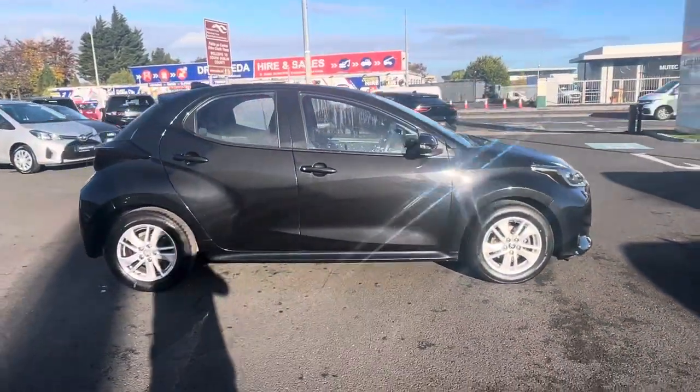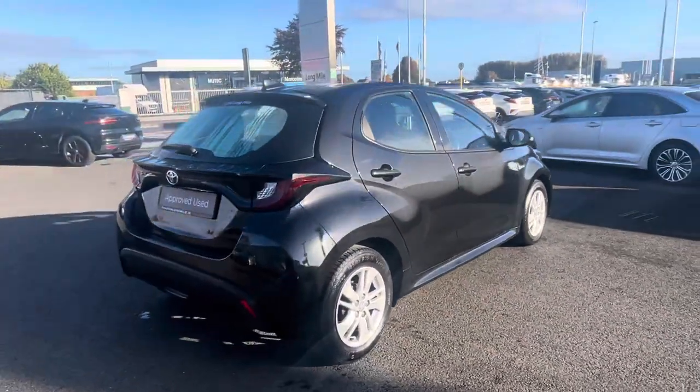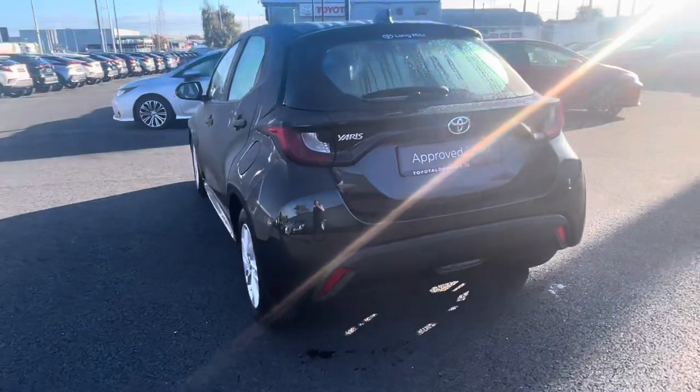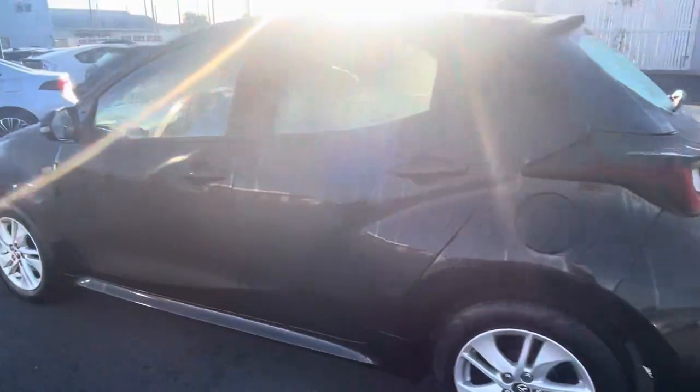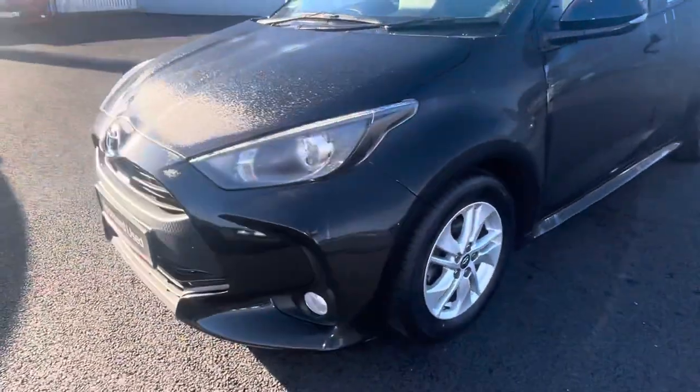Welcome to Toyota Long Mile. New into stock today, we have this 2022 Toyota Yaris one litre Luna model, finished in a nice Jet Black. With the Luna model you get the 15-inch alloys. Coming on the front, you have your front daytime running lights with your front fog lights.